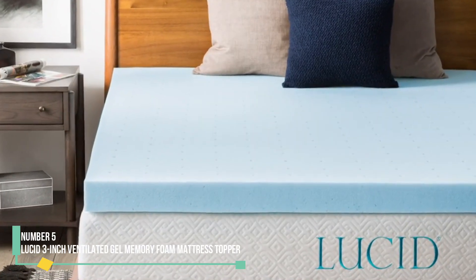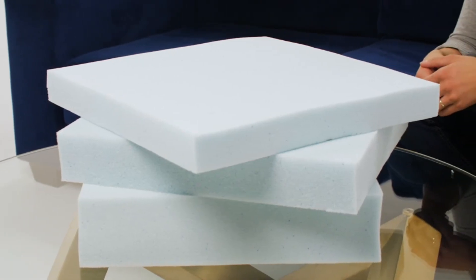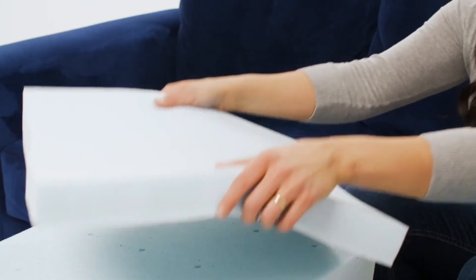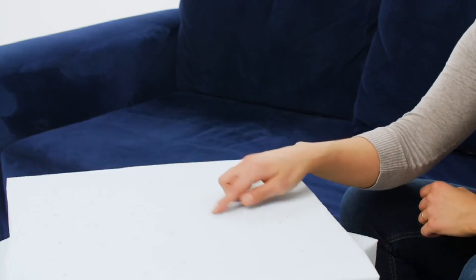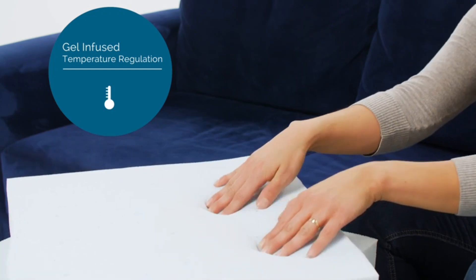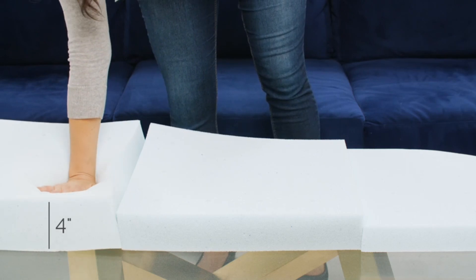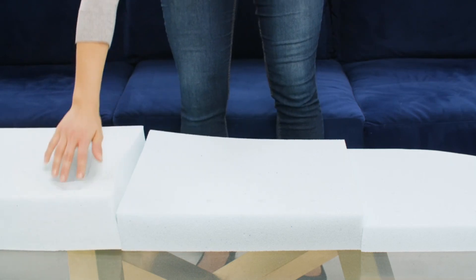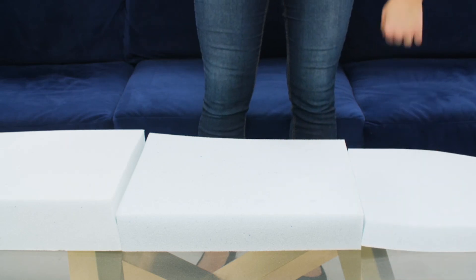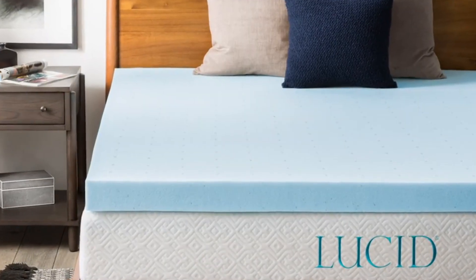Number 5: Lucid 3-Inch Ventilated Gel Memory Foam Mattress Topper. For a budget-friendly option, the Lucid Memory Foam Mattress Topper offers a firm, comfortable surface for sleeping. Made from open-cell gel memory foam, it allows air to pass through, providing an airy and breathable feel, though it did feel slightly tacky to the touch. With a firmer texture than other options we tested, it is ideal for side sleepers or anyone needing a more supportive sleep surface. The mattress topper had an odor after unboxing, so we allowed it the recommended 48-hour off-gassing period before testing it.